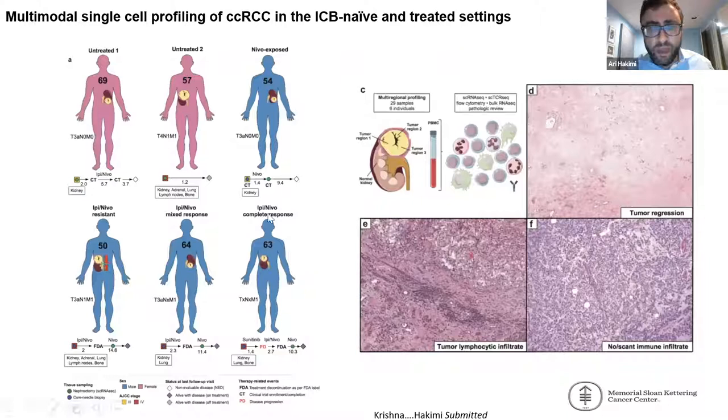We performed multiregional sequencing of tumors as well as normal kidney and blood in many patients, focusing on clinical scenarios most high-yield for the clinic. Our initial efforts focused on nivolumab because at the time that was the standard of care in advanced RCC. We performed single-cell sequencing on both untreated patients with advanced RCC and those exposed to nivolumab in a neoadjuvant trial, spanning the gamut of clinical scenarios including primary-resistant patients, massive responders with pathologic T0, and mixed responders.